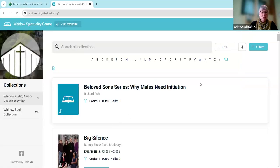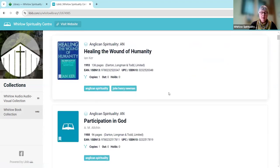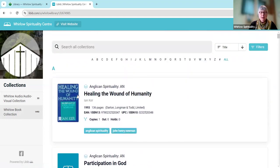Having clicked on that you'll see that I've come to a different website — it's the Whirlow Spirituality Centre Libib, which is a library collection. What's immediately opened up is the start of our collection; it's gone to the Whirlow Audio and Audiovisual collection. Our main collection is books, so I'm going to click on that, and there you'll see it starts with an alphabetical catalogue, beginning with Anglican Spirituality which is our first category.